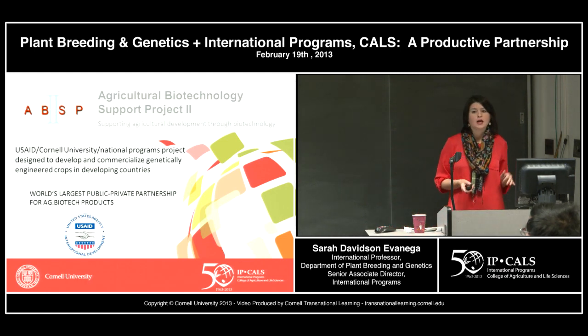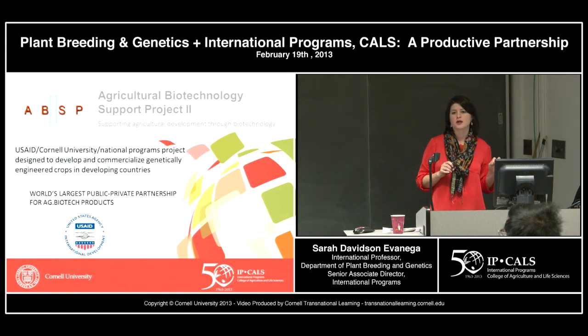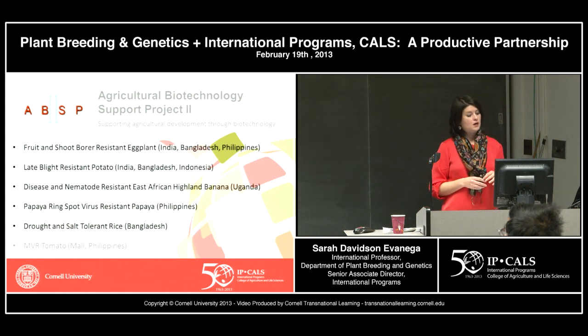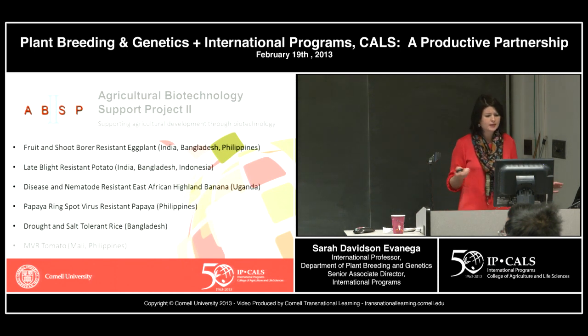The ABSP2 version of the project started in 2002 and is just shy of $30 million. Technologies from this partnership include fruit and shoot borer resistant eggplant for India, Bangladesh, and the Philippines; late blight resistant potato in India, Bangladesh, and Indonesia; disease and nematode resistant East African Highland banana in Uganda; papaya ring spot virus resistant papaya in the Philippines; drought and salt tolerant rice in Bangladesh; and multiple virus resistant tomato in Mali and the Philippines.